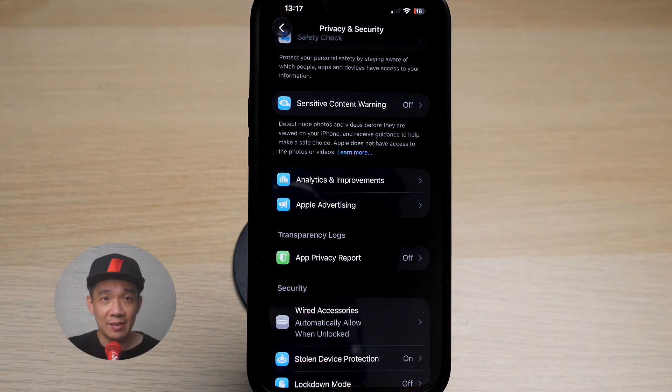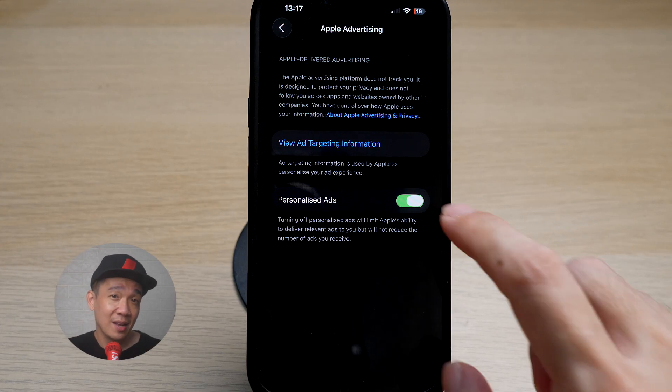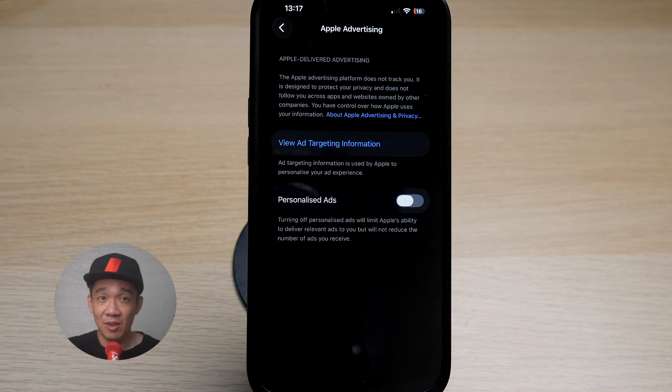Then go back and tap on Apple Advertising. Again, this is targeted and personalized ads by Apple if you allow them to use this data. How do they collect personalized ads? By collecting all your personal data as you surf the internet, browse shopping websites, or even just looking at certain pictures or videos. To me, this is absolutely creepy. I would highly recommend turning this off.